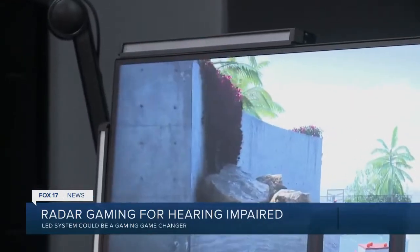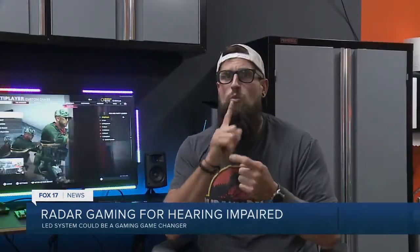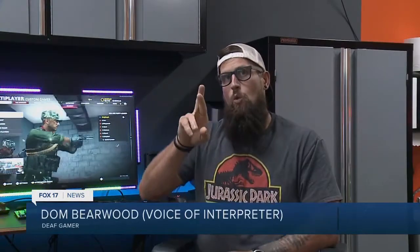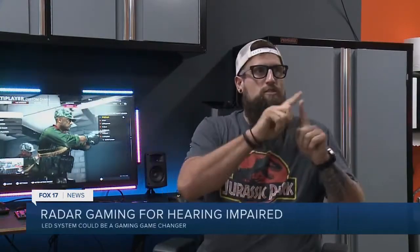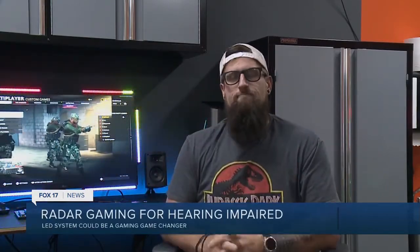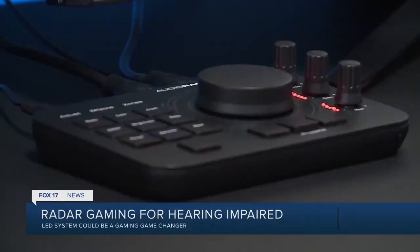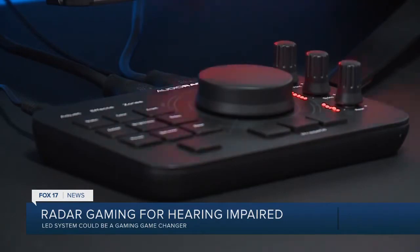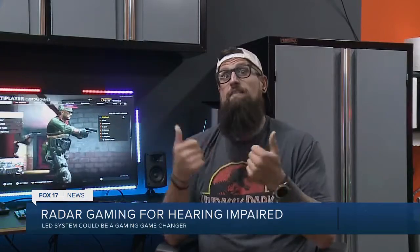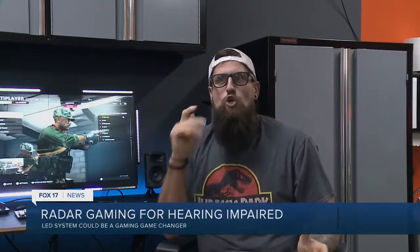Dom started gaming when he was just a little boy with Super Mario on Nintendo. He says he's not super skilled, but loves to play. Gaming is a big part of my life, but it's really helped me to see different perspectives and things like that. It gets me out of my own life, but also takes me out of reality sometimes and lets me just relax and have fun. He, too, calls Audio Radar a game changer. Because I never realized that there were so many different sounds in the game, like footsteps or shooting or background noises — I just never knew that those were there.